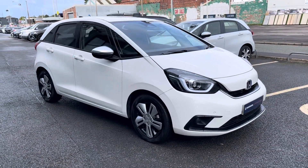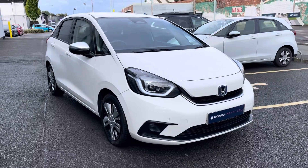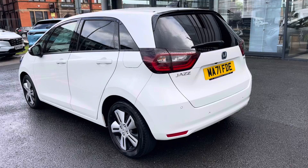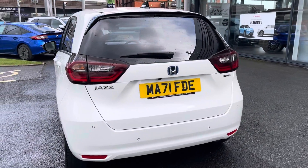Hello and welcome to Swansway Honda Stockport. Today I will be taking you on a tour around this Honda approved Honda Jazz. This Honda Jazz is finished in white and is powered by a 1.5 petrol hybrid engine with an automatic transmission.